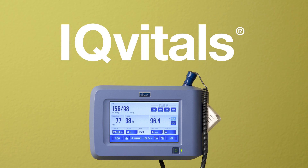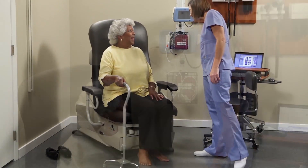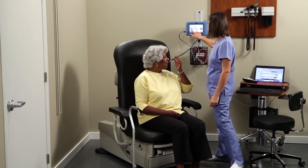Vitals are the beginning of the patient-caregiver interaction, playing an important role in treatment decisions. While the process has not changed significantly over the years, devices and the technology behind them have.